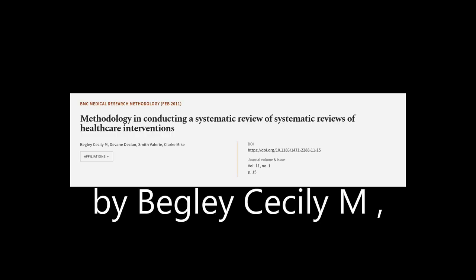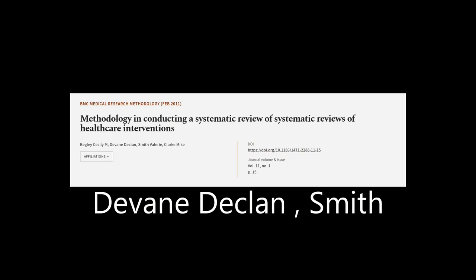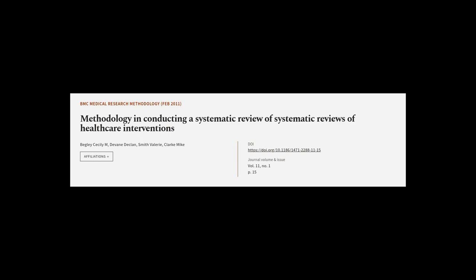This article was authored by Begley Cecily M, Devane Declan, Smith Valerie, and others. Wearearticle.tv — links in the description below.